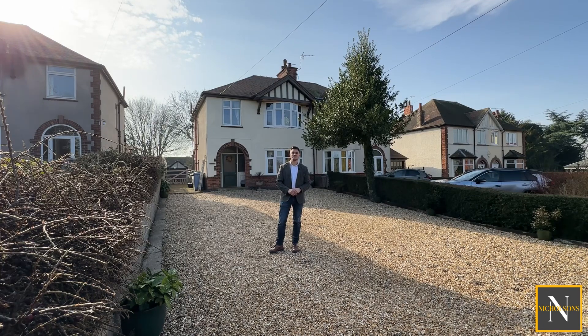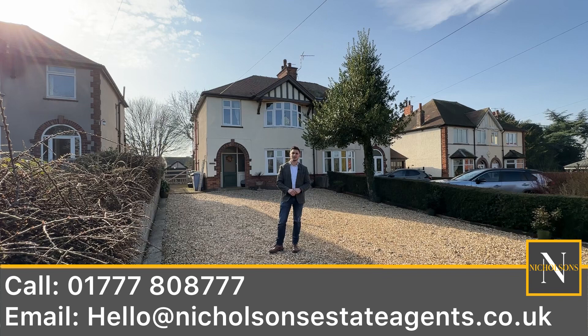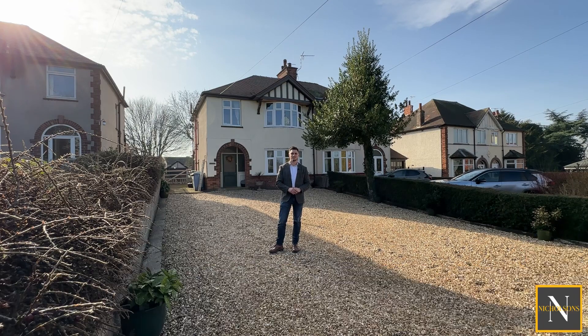If you want some further information, give us a call — it's 01777 808 777. Email hello@nicholsonsestateagents.co.uk or DM us on the socials. I'm Mark Nicholson from Nicholson's Estate Agents. Join me now for a video tour.